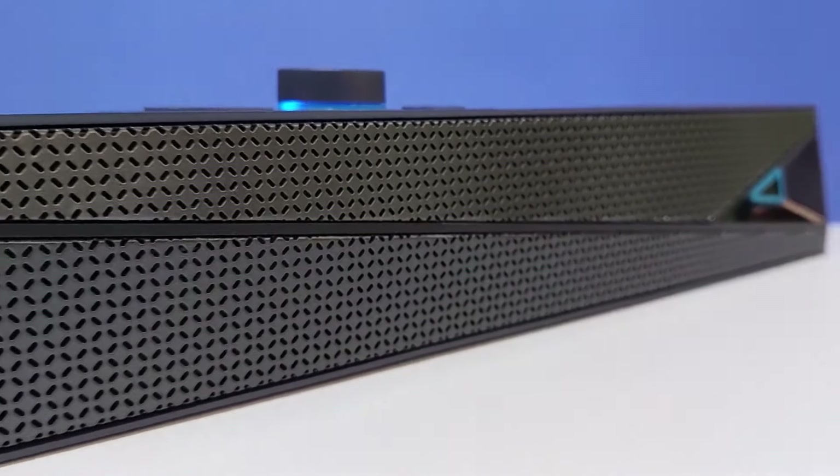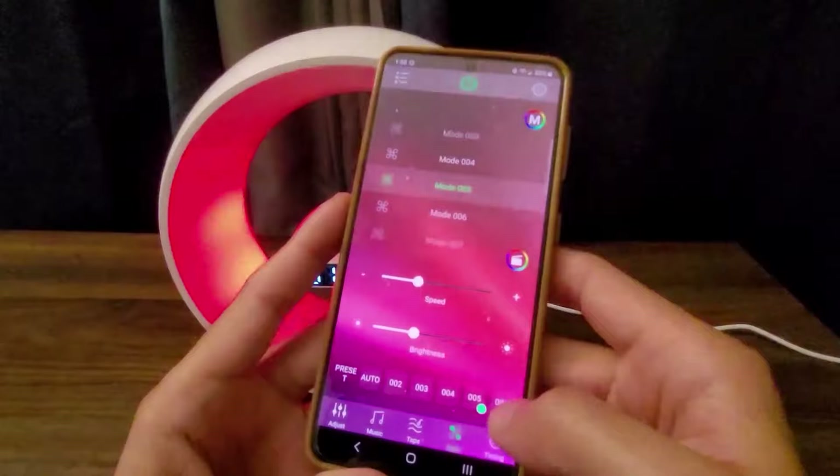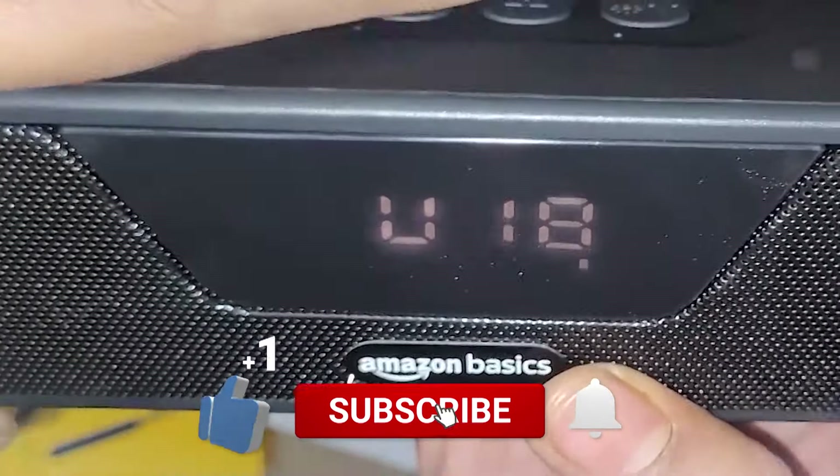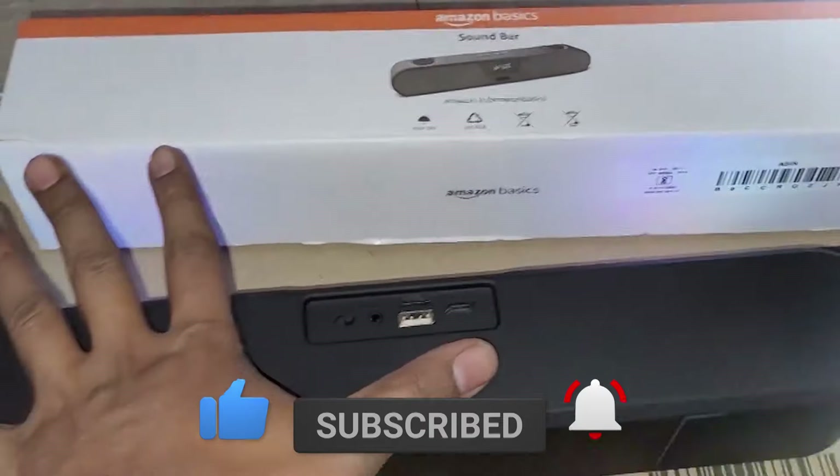So, have you ever used any of these gadgets before? Share your thoughts in the comment section. If you enjoyed watching the video, then give it a big thumbs up and subscribe for more such content. Thanks for watching.